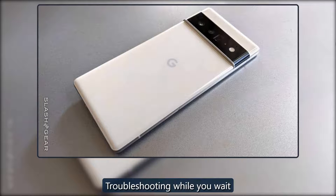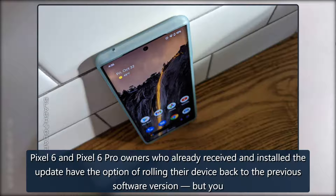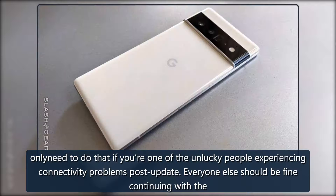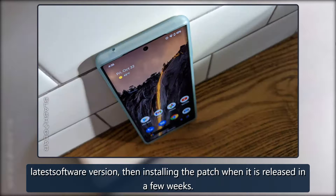Pixel 6 and Pixel 6 Pro owners who already received and installed the update have the option of rolling their device back to the previous software version, but you only need to do that if you're one of the unlucky people experiencing connectivity problems post-update. Everyone else should be fine continuing with the latest software version, then installing the patch when it is released in a few weeks.